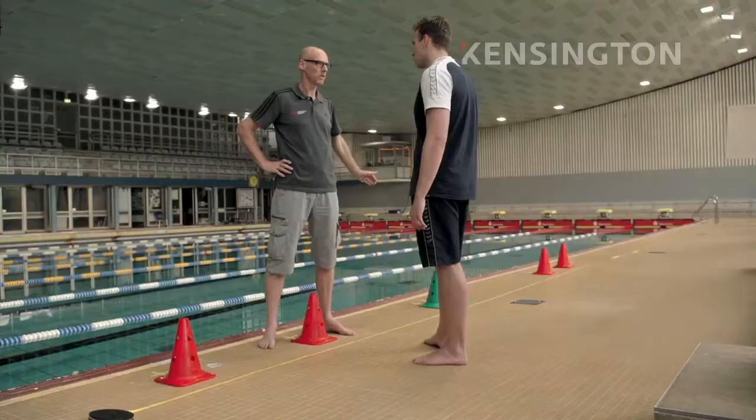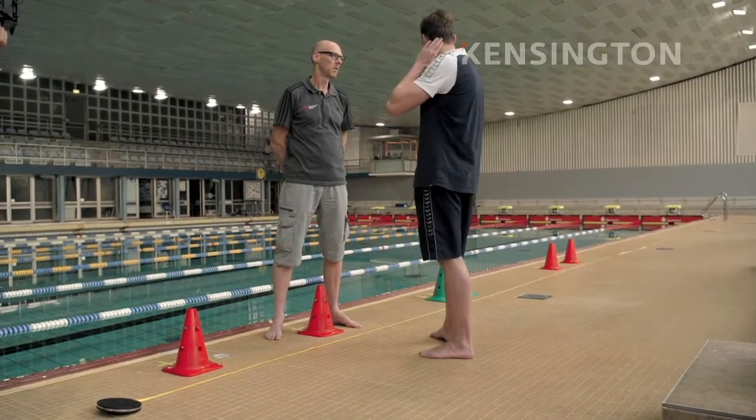Quite a big difference, isn't it? It's a huge difference just by gliding — nothing, just the start.